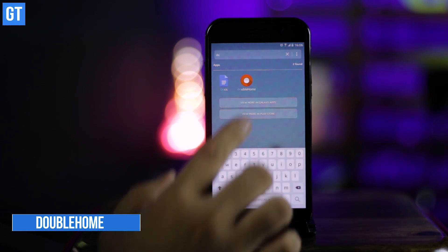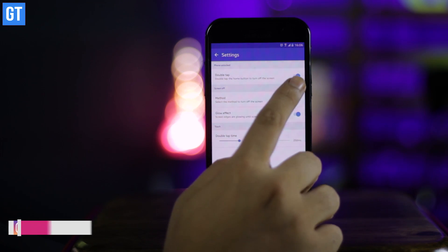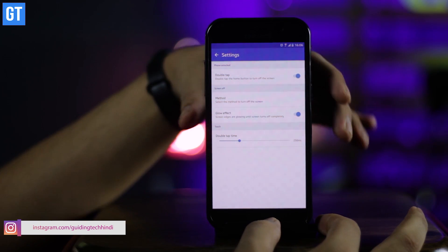Moving on, we have Double Home Turn Screen Knob as the next app. It has just one job to do: lock your Android screen when you double-press or double-tap the physical home button. It does exactly what it says without any issues.